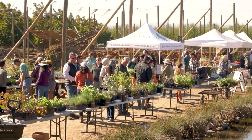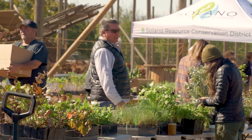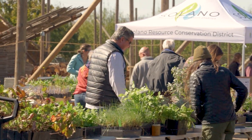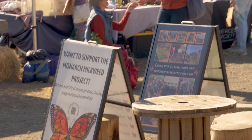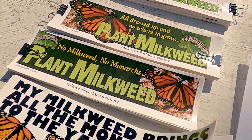We are here today to provide access to the public for native plants, which unfortunately are somewhat hard to obtain. We chose this weekend because this is the Día de los Muertos celebration. Monarchs are actually culturally relevant because they begin migrating to their overwintering grounds down in Mexico right around the same time of Día de los Muertos.